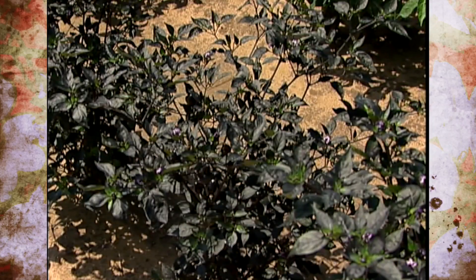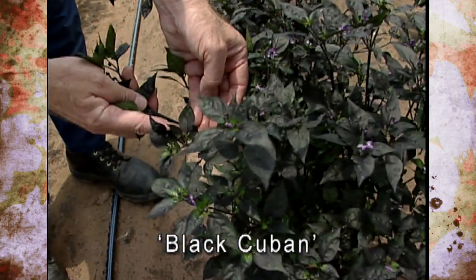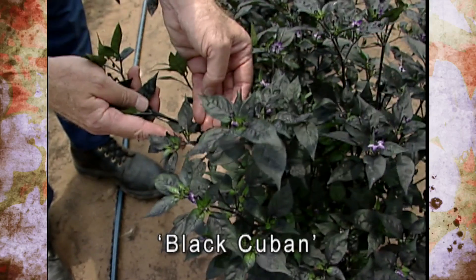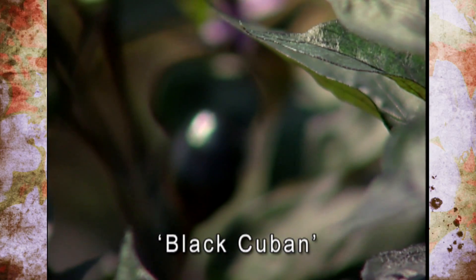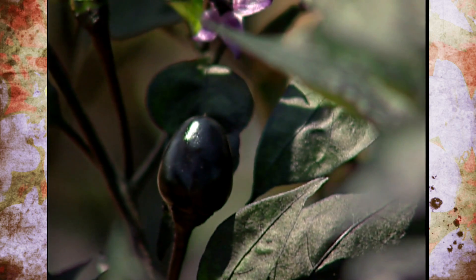There's a dark purple foliage pepper that almost looks like a basil. It's called Black Cuban — you can see these small, very dark purple fruits on it. This is actually edible as a very hot little pepper, but you would grow it primarily as an ornamental to put some color contrast in your garden. The fruits almost look like black olives, but they don't taste like an olive.